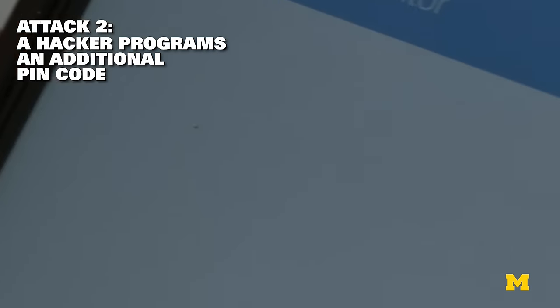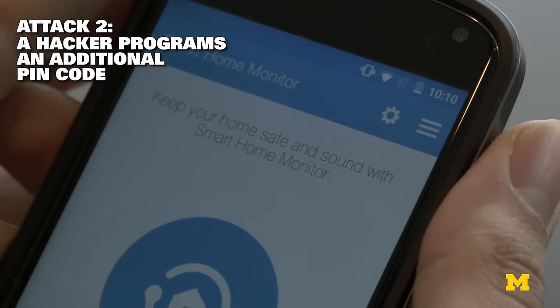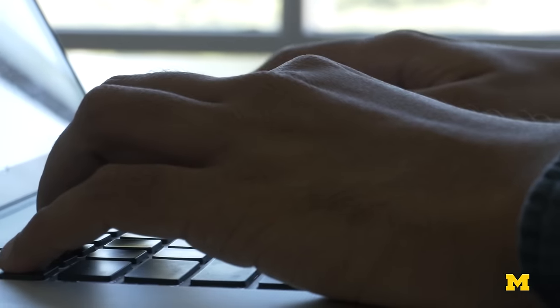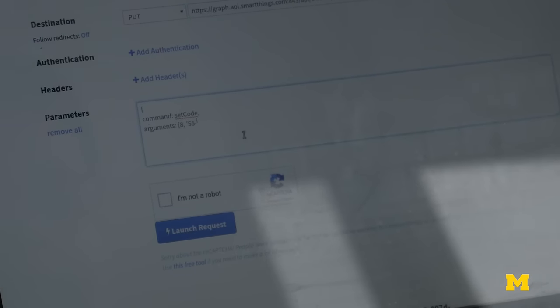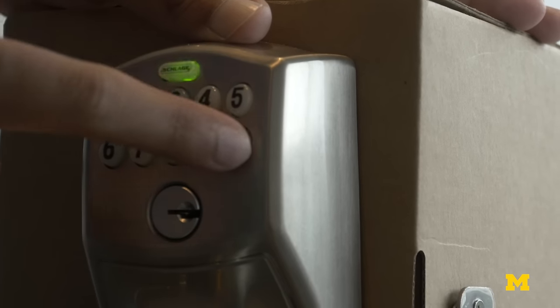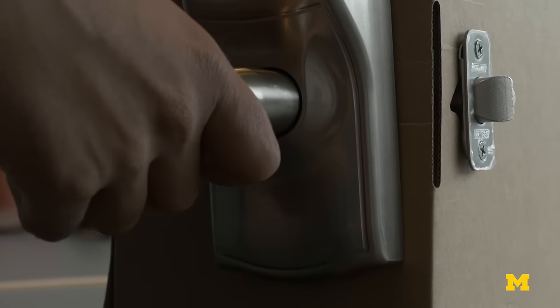The second attack exploits an app that the user has downloaded from the SmartThings App Store that allows homeowners to remotely lock and unlock door locks. I'll send a message to that app using my browser and it will let me program my own pin code — even multiple pin codes if I want to — and it will allow me sustained access to the home. As you can see, the bolt turns and I can open the door.